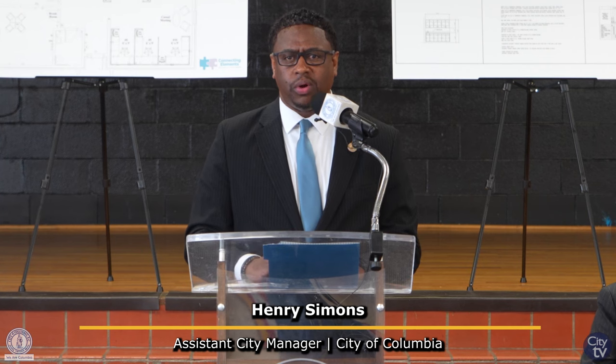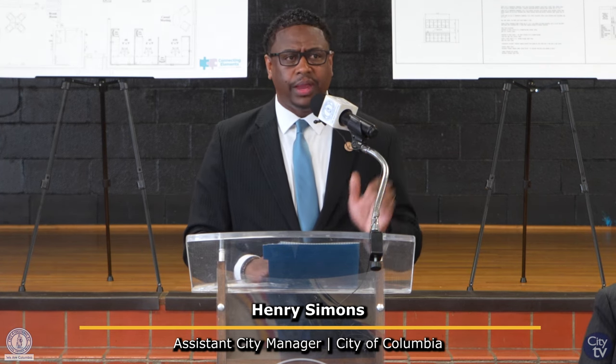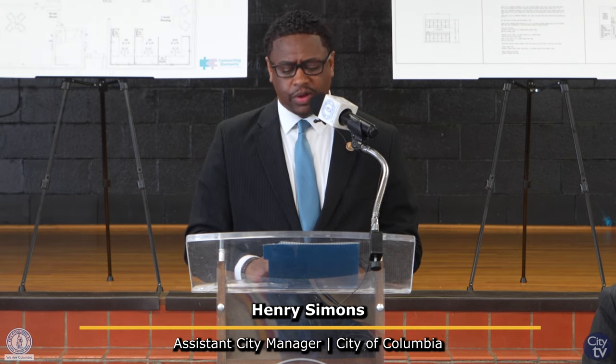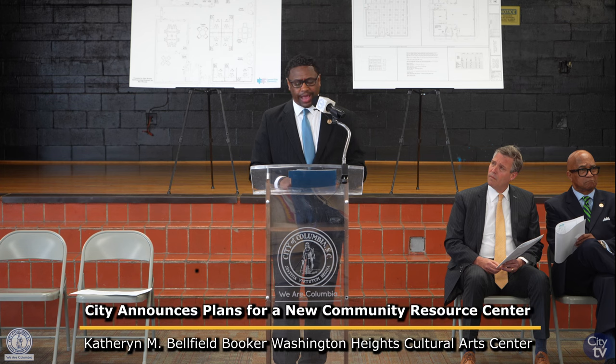For those of you who want to take a quick tour of the center, you're welcome to do so — it will be led by the mayor and our mayor pro tem. We'll now begin with some remarks from our mayor, Daniel Rickerman, followed by our mayor pro tem, Councilman Ed McDowell. Mayor.